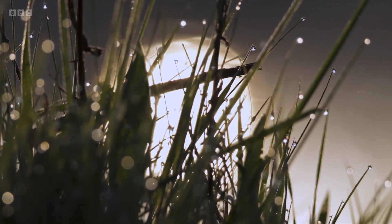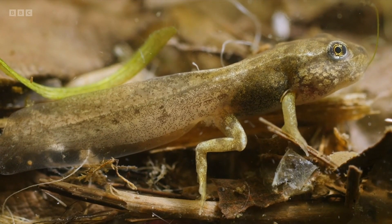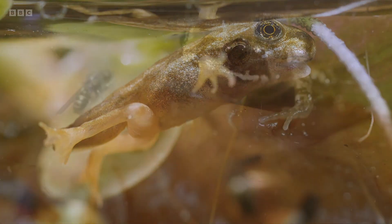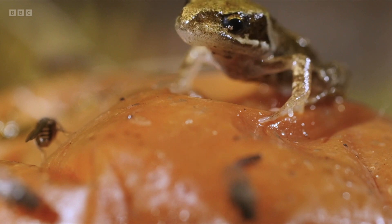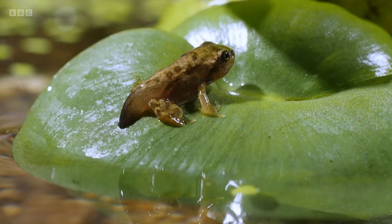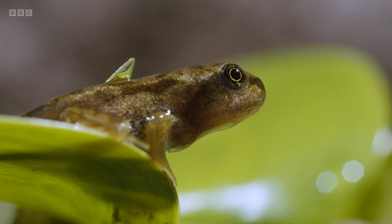Around 12 weeks after hatching, the surviving tadpoles look like tiny frogs. The tail is reabsorbed by the tadpole and used as a source of protein, and the froglet emerges from the water — a dextrous feeding machine. It'll be between two and three years before they return to the water to breed, when this cycle starts all over again.